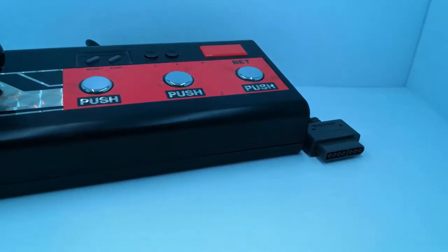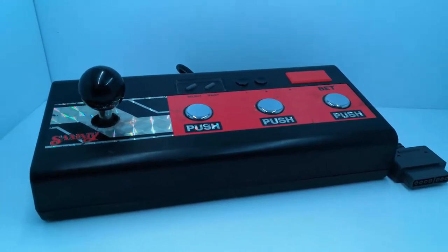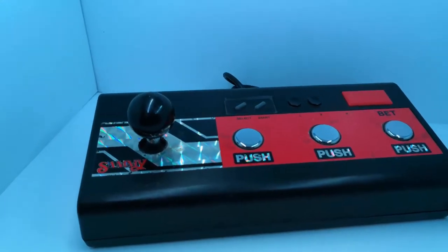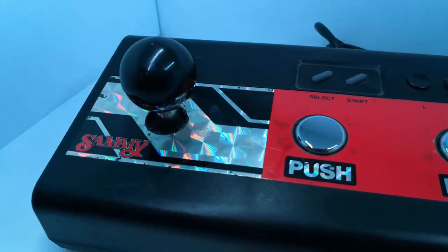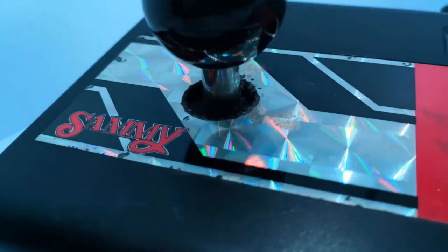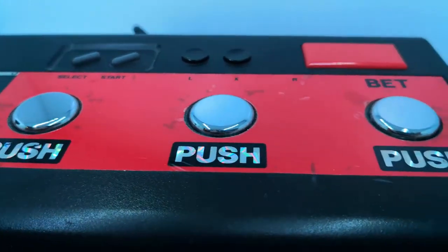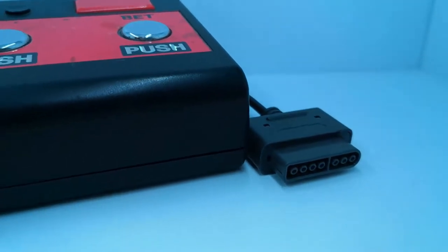Amongst all the Super Famicom stuff, he also gave me an arcade stick and a Sammy Pachinko controller, which is for the Japanese Pachinko games. I did see a few cartridges in there, so I may have to do a separate video on that at some stage. I didn't even know that thing existed — who would have thought you could do betting on Super Nintendo.